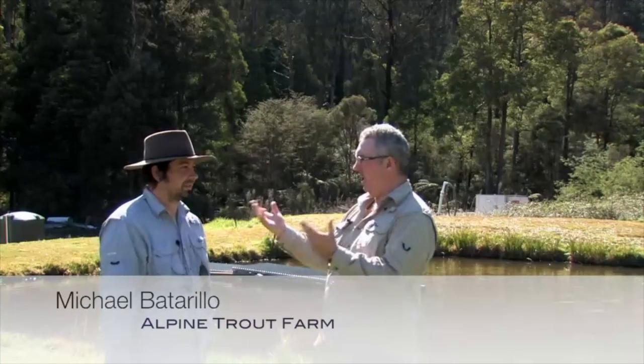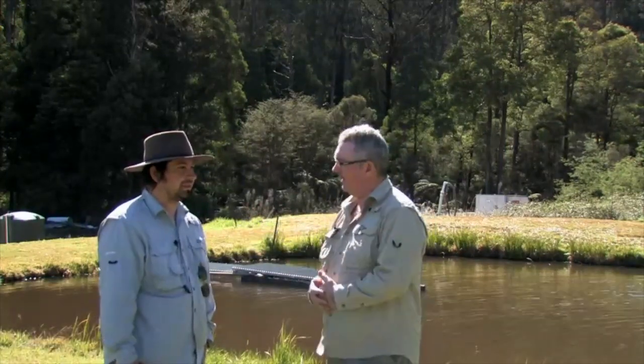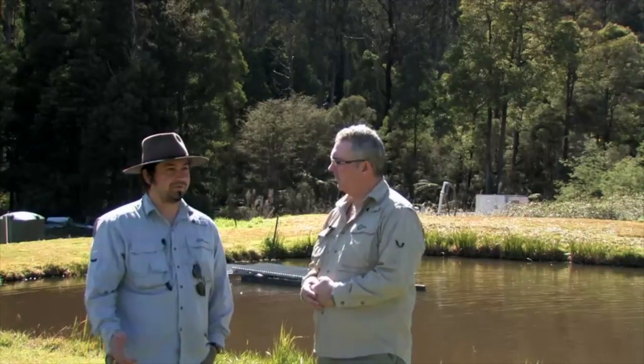We're lucky enough to have Michael, one of the owners of the Alpine Trout Farm. He's going to run us through a few things that will happen at the hatchery today. What we're going to do is go through the life cycle of a trout — from fertilisation of an egg all the way through to the dinner table. We've also got a few unique species of trout on the farm and we'll go through those.